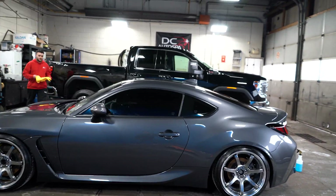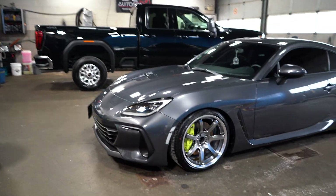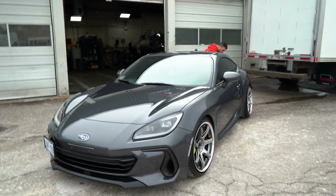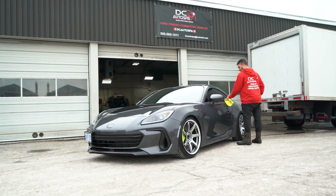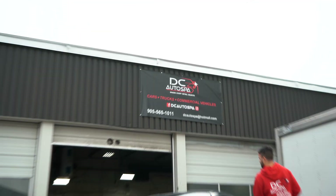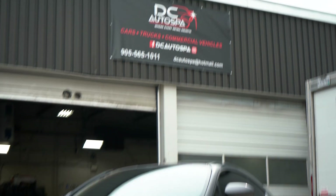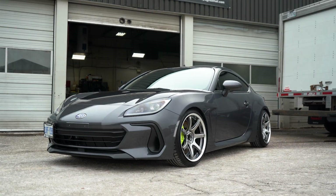Derek is almost done and this thing looks absolutely incredible — it looks better than it did when I got it from Subaru. Derek absolutely killed it here at DC Auto Spa. It looks so damn good. There's his phone number and email — I'll link his Instagram down below. Highly, highly, highly recommend these guys. The car looks killer. I'm so happy.